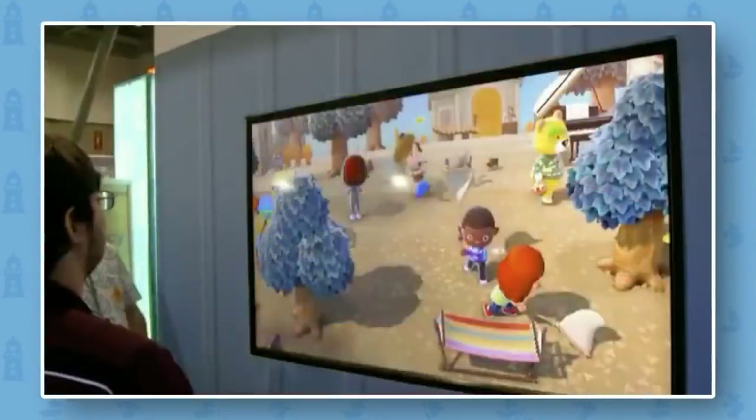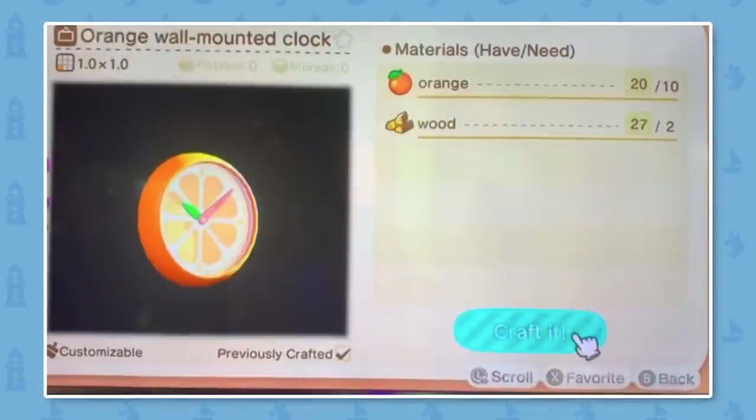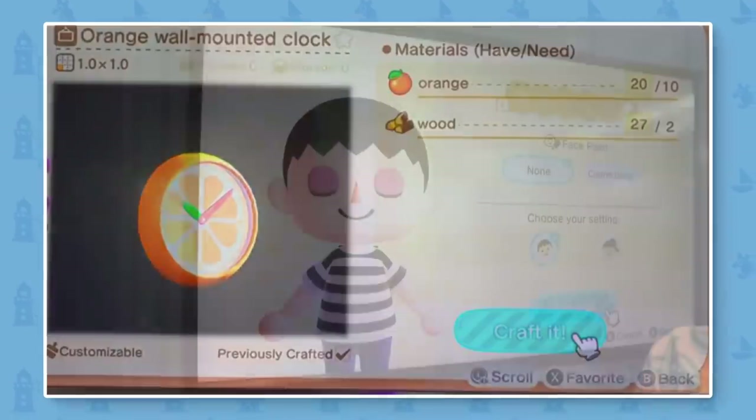Here we can see that by using your energy you can actually destroy rocks. We knew previously that you could dig up trees by doing this, but the fact that you can destroy rocks is great too. Another screenshot shows that you can use fruits from around your island to craft furniture, which will definitely come in handy.